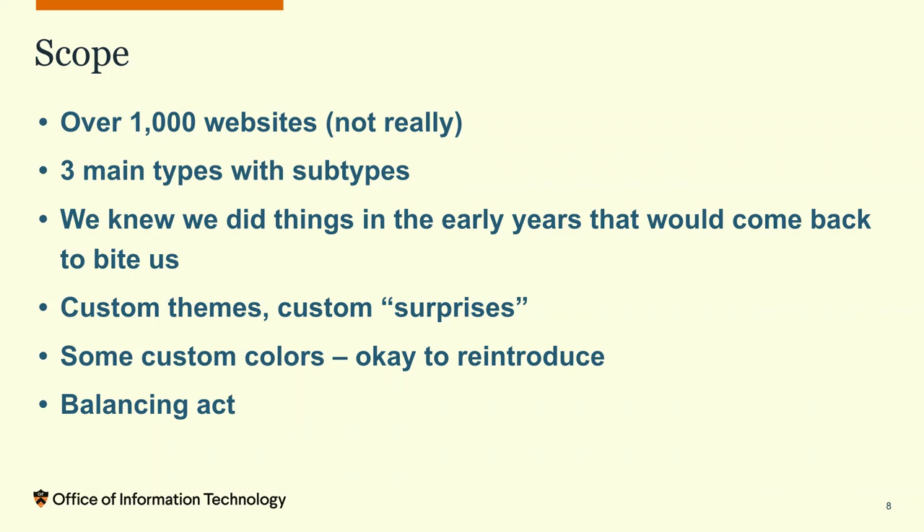We got initial approval to start planning. But the scope was big — we had over a thousand websites, though not really, because a lot of them were dead. So we started looking at just how many websites we really had to upgrade. We knew we had three main types of websites, and then we started to break them out into subtypes and complexity: simple ones, somewhat simple, and really complicated ones.